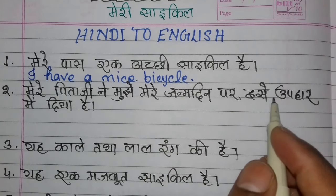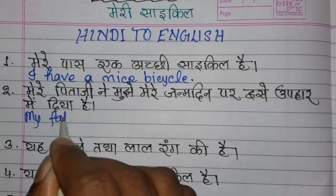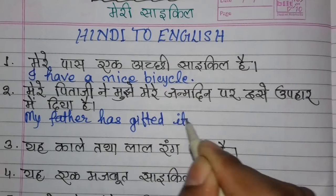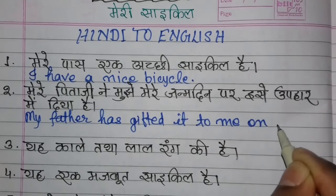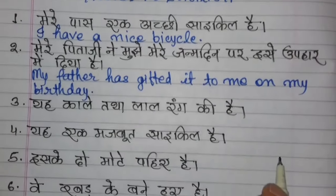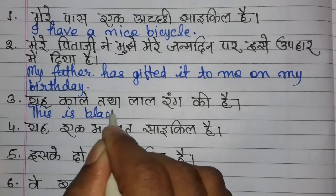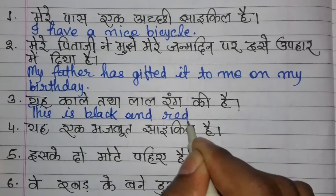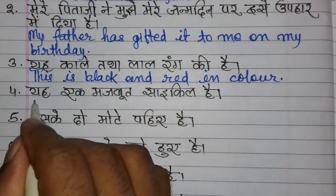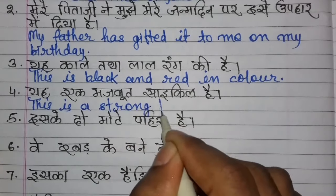My father has gifted it to me on my birthday. This sentence is in present perfect tense. It is black and red in color. This is a strong bicycle.